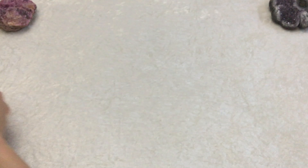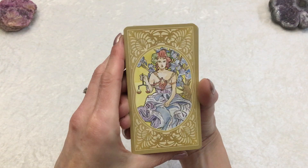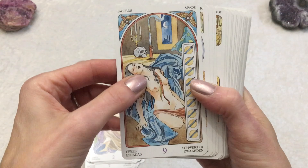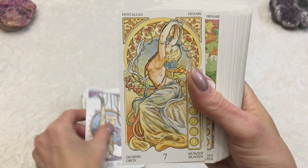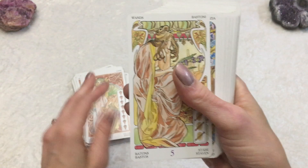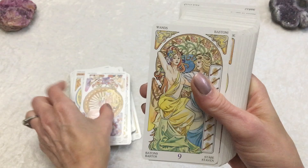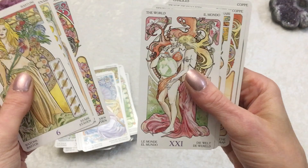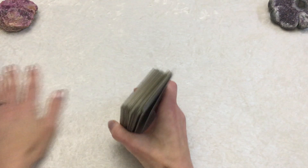Another gorgeous deck I own is called the Tarot Art Nouveau by Antonella Castelli. These cards are a little bit smaller than the Rider Waite Smith cards, but nonetheless beautiful. Very Art Nouveau style of artwork — obviously, that's the title of the deck. I love this deck, it's gorgeous. The imagery is not really too much like the Rider Waite style, but close enough to where I know what's going on when I look at the image. Pretty easily decipherable. If you're into Art Nouveau artwork, style, and imagery, this is a beautiful deck to own and use. Lots of flowers, lots of flow, and lots of bright colors. That is the Tarot Art Nouveau.